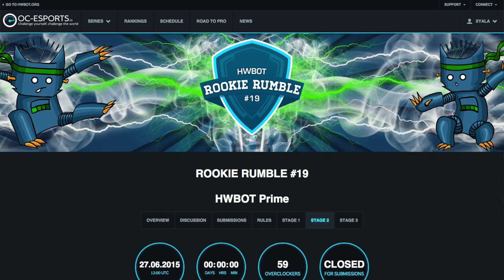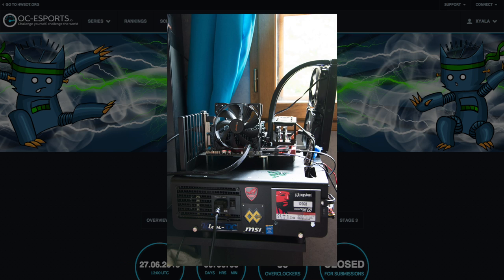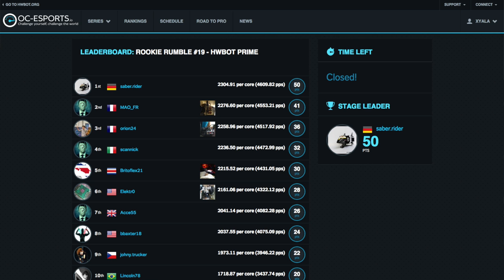Stage 2 involves the in-house developed HW Prime benchmark app, which calculates primes per second scores, again divided by the number of CPU cores present. This round tends to be dominated by the affordable Intel Pentium G3258, a dual-core Haswell chip that Intel has generously unlocked in celebration of the 20-year anniversary of the Pentium brand.